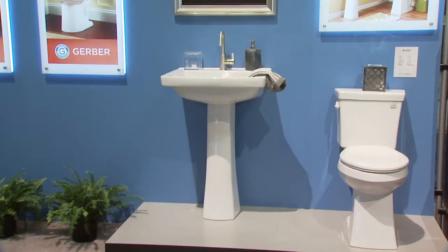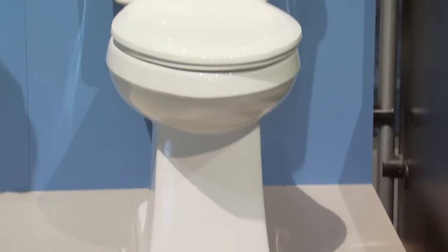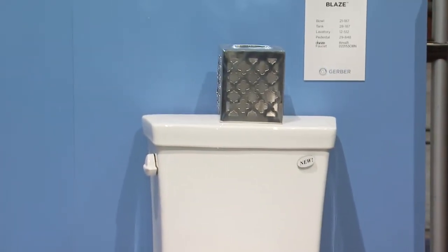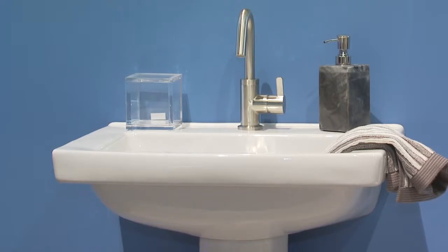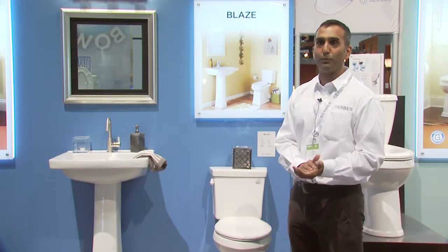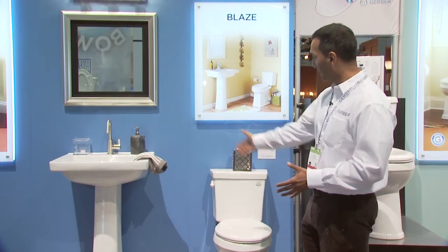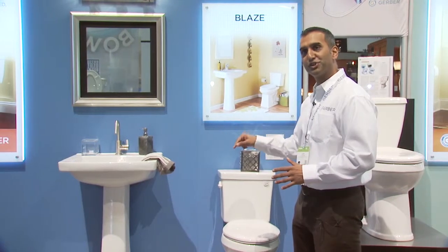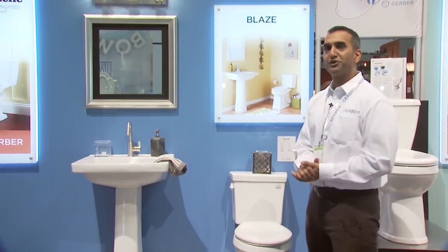Here we have their new Suite Collection. It's based on the same performance platform as the Avalanche — flushes 1,000 grams of bulk waste — but it's got a more on-trend, high-decor look for the upscale home market. With nice clean lines and sharp angles, these design elements are emerging strongly in today's homebuyer market and will be relevant for the next 20 years or so.